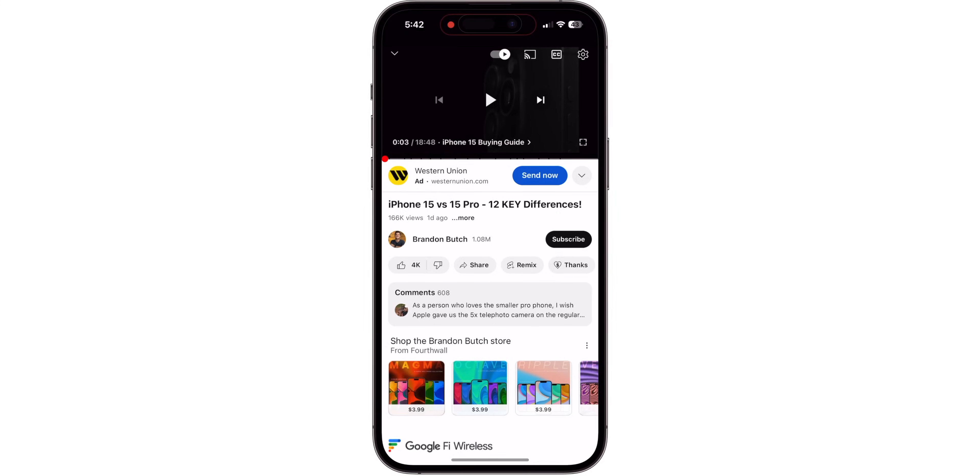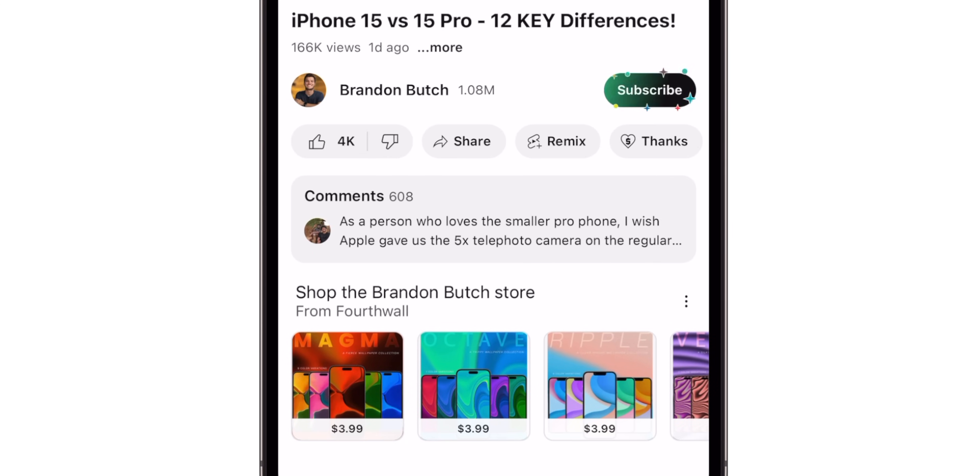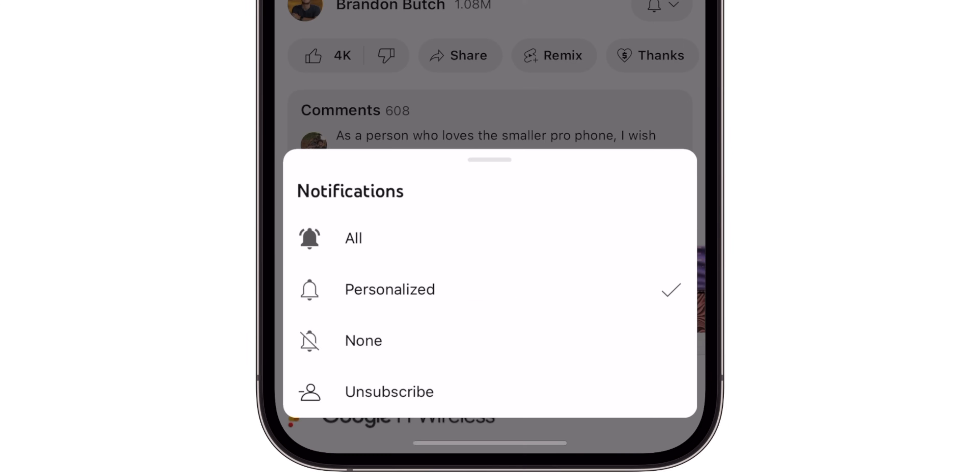That's the latest in the world of Apple. If you enjoyed this episode, please give it a thumbs up and subscribe so you don't miss future Apple Weekly episodes. Thanks for watching and I'll see you soon.